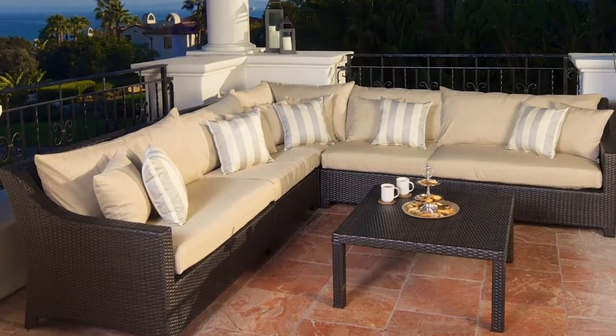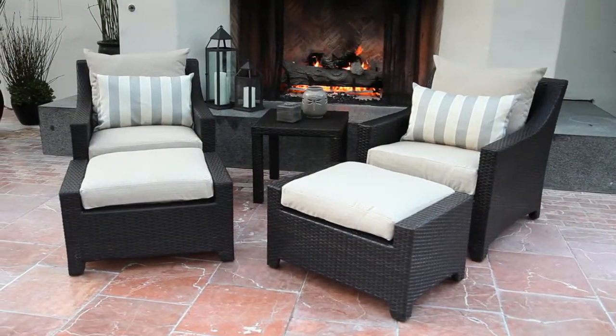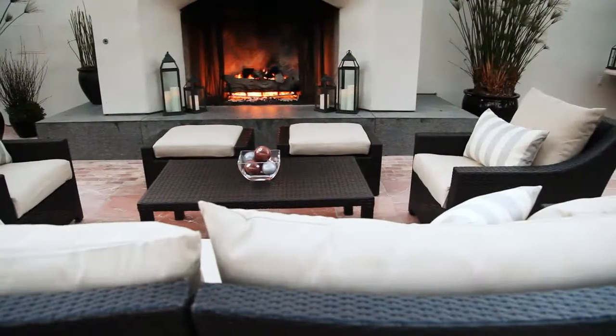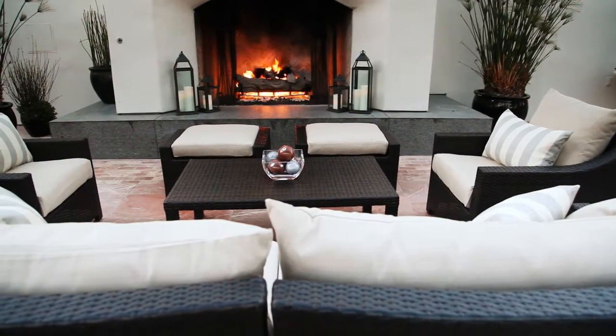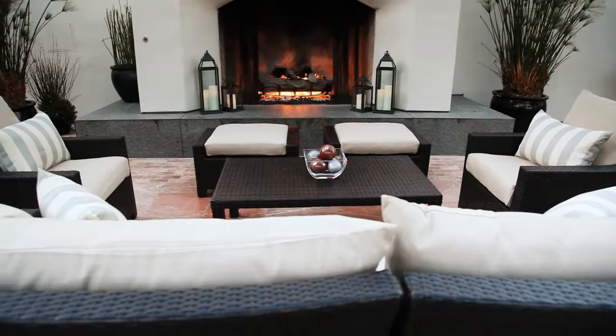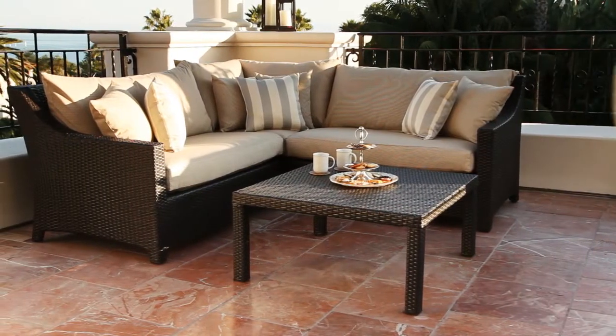The frame is also resistant to sea salt and chlorine, making it perfect for ocean or poolside use. Contoured armrests provide ergonomically perfect and comfortable support. Exceptionally comfortable, thick and generously sized cushions feature quick dry and breathable mesh bottoms.